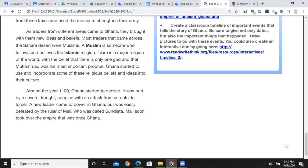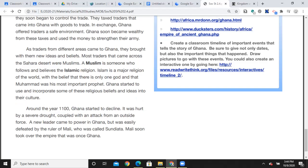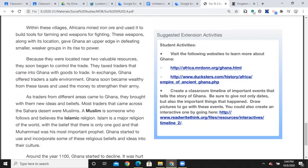Around the year 1100, Ghana started to decline. It was hurt by a severe drought, coupled with an attack from an outside force. A new leader came to power in Ghana but was easily defeated by the ruler of Mali, who was called Sundiata. Mali soon took over the empire that was once Ghana.